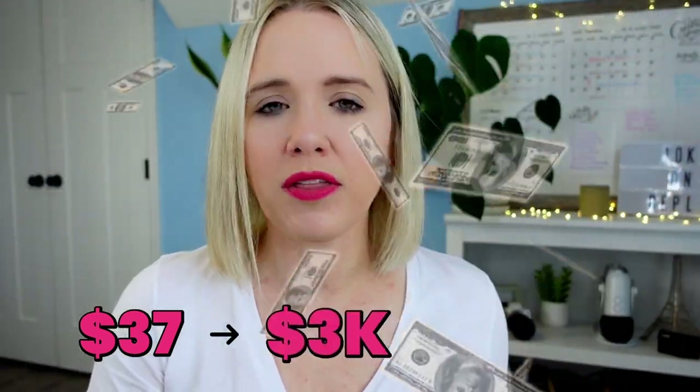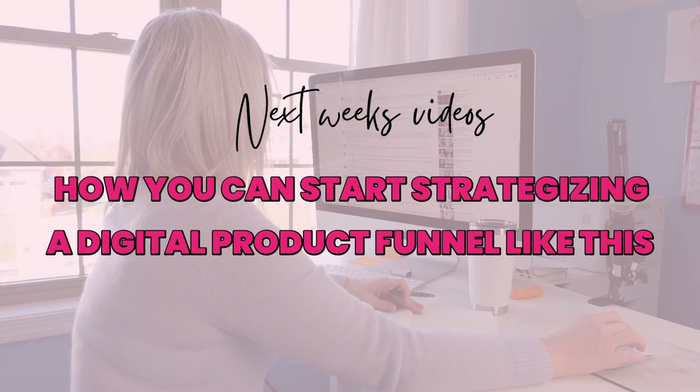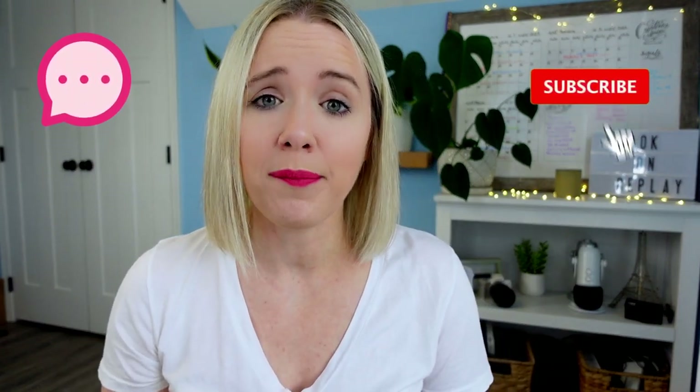This is what allowed us to take just a $37 purchase and go from around $3,000 to over $5,000 — adding roughly two more thousand dollars. I know this funnel seems complicated, but I'm going to be sharing over the next couple of weeks how you can start strategizing a digital product funnel like this as well. Make sure you drop any questions you have about this funnel process in the comments below and that you're subscribed, because those videos are coming out soon and I want to make sure all your questions are answered.